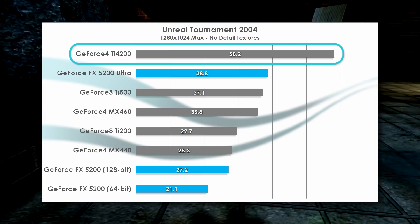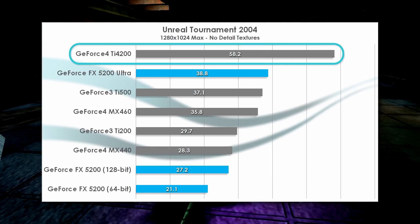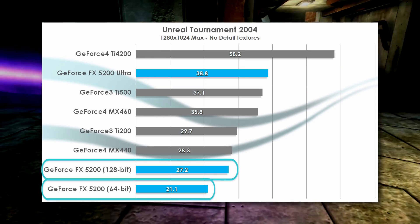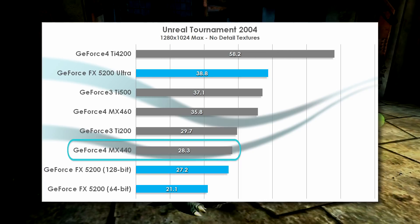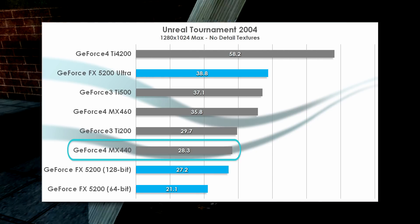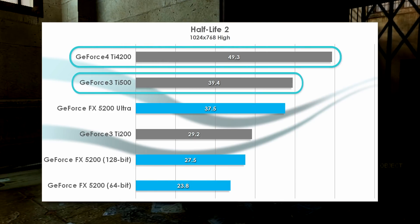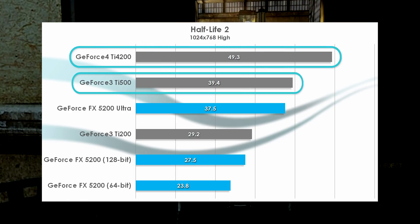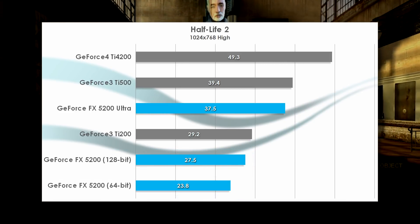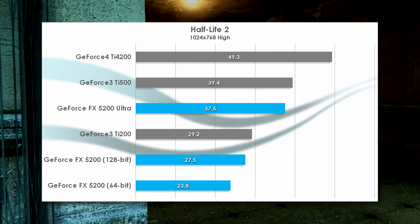The Ti 4200 goes on a killing spree in Unreal Tournament 2004, absolutely trashing every other card on the chart. It beats the 5200 Ultra by exactly 50%, and all the rest of the cards are huddled close together behind it. Both vanilla 5200s perform the worst, being beaten by even the MX440 despite the fact that the MX card only has 64MB of memory, which UT2004 handily exceeds at my settings. Half-Life 2 shows both the Ti 4200 and Ti 500 beating the 5200 Ultra, just like in Serious Sam. And with few other cards on the list, the vanilla 5200s share last place once again. The MX460 and MX440 had to sit this one out, as although Half-Life 2 will run on them, not having support for any shader effects whatsoever means they aren't fighting fair in DirectX 7 mode.